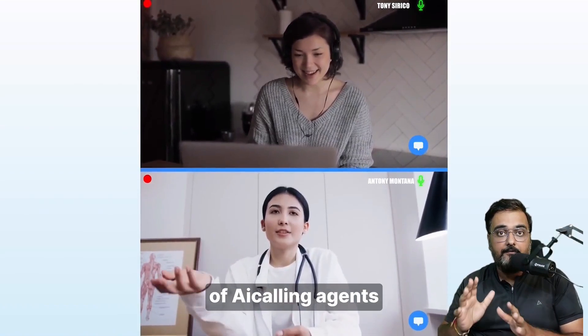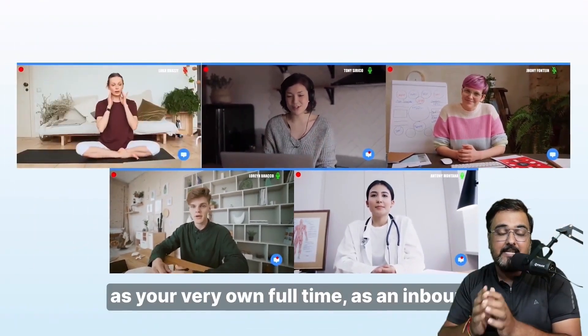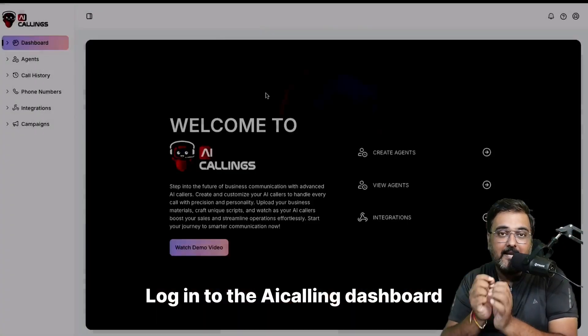It can educate about your product and services, run surveys and feedback, promote an event via calls, do payment and billing reminders, handle upsells of your product and services, and follow up with your prospects — and everything in between. It has a ton of AI agents with a variety of accents and languages, and they can interact with your customers in a human-like way to engage them with your product.